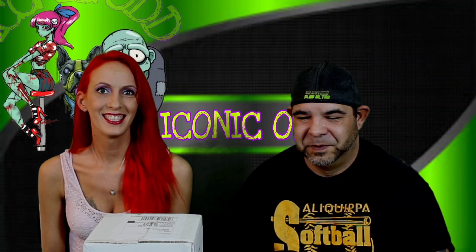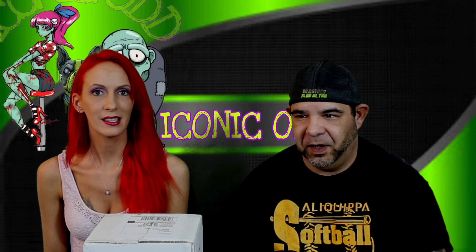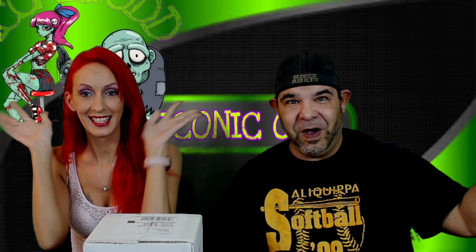I'm Brian, I'm Nicole. Tater can't get in here because of other animals, but this is iconic.